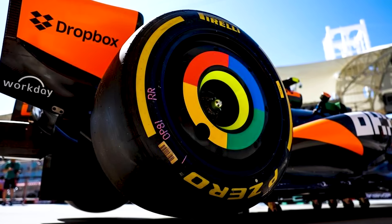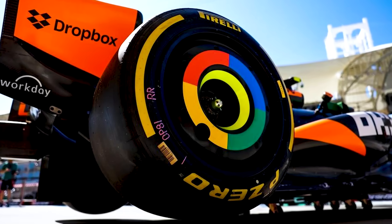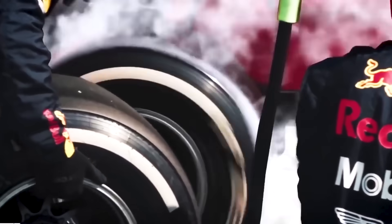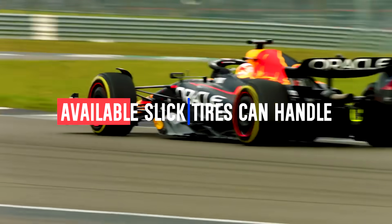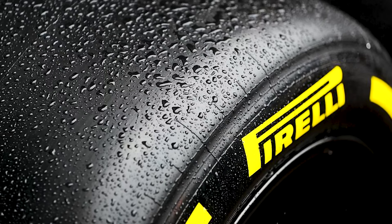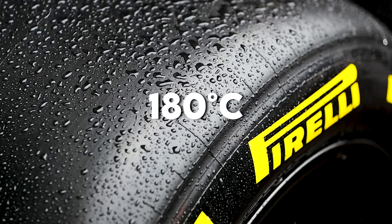A 4,500 horsepower, 20,000 pound downforce monster would generate temperatures exceeding 200 degrees Celsius — hot enough to literally melt rubber compounds, and far beyond what even the hardest available slick tyres can handle. Even Pirelli's most advanced racing compounds can't handle sustained temperatures above 180 degrees Celsius.